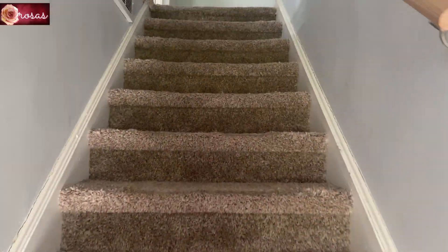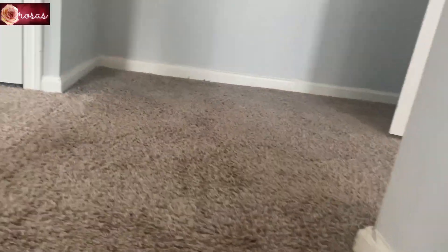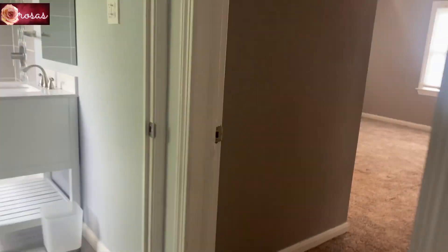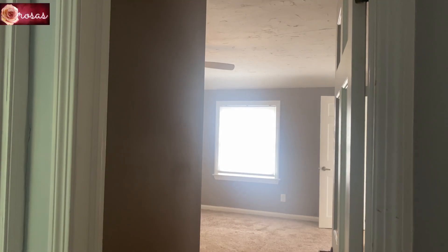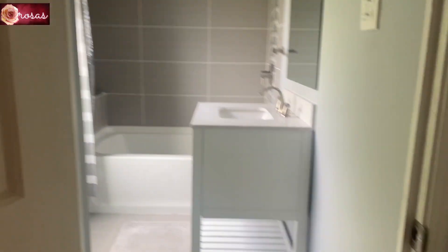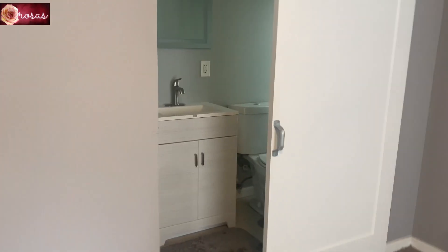Now I'm going to bring you to the bedrooms on the second floor. We will be changing the floor to hardwood because my husband has allergies and really can't have carpet. I'm now here on the second floor. Right at the entrance is our primary bedroom, and beside it is a full bath. The primary bedroom also has its own full bath inside, and we have two closets.